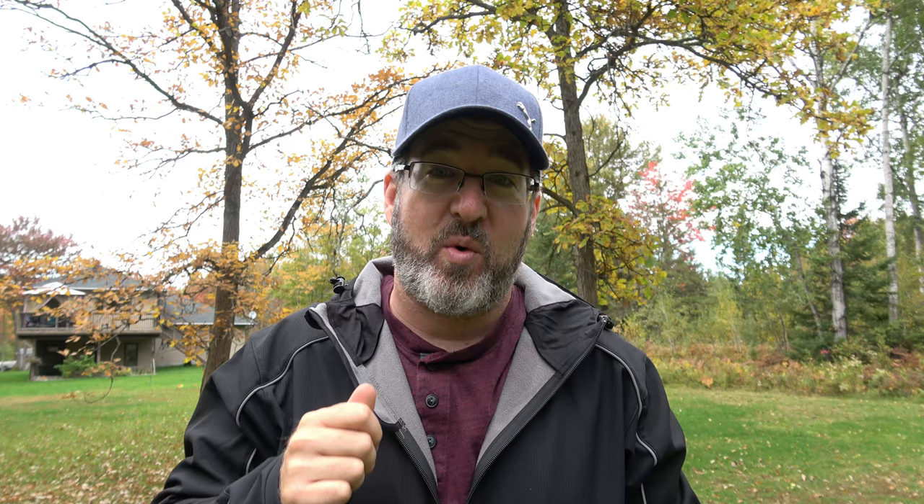I got unfrequentedworld.com back in order. As I told you guys before, I was running a site for photography, cards, and all that stuff for years and didn't make a lot of sales, so I shut it down earlier this spring. But you guys requested — I have over a hundred requests, so thank you — to get artwork put back up, and people are saying they want to purchase it.